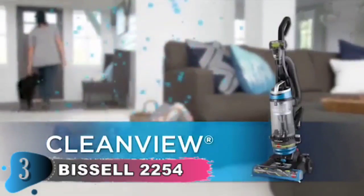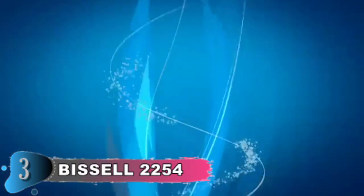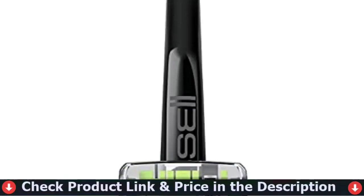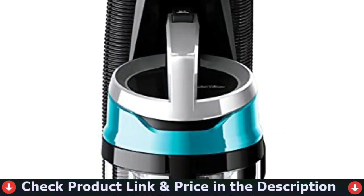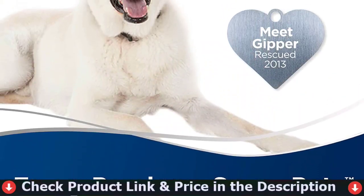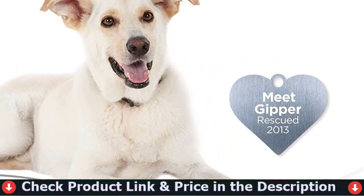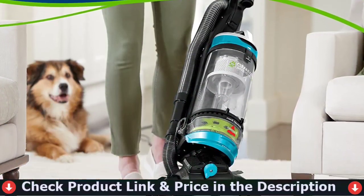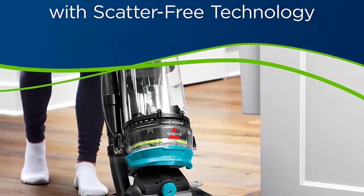The CleanView Swivel Rewind Pet also includes patented multi-cyclonic suction, which keeps dirt and debris in the dirt tank and away from the filters and motor, extending their life. The Smart Clean Canister Vacuum is designed for large jobs, with a 40-foot cleaning radius and a 2-liter dust cup. With its automatic floor-type detection, it can reach the farthest reaches of each room and cover any surface you require.